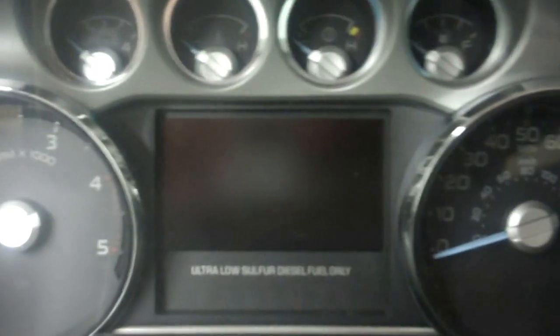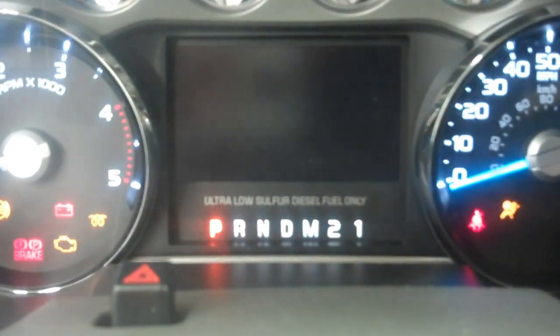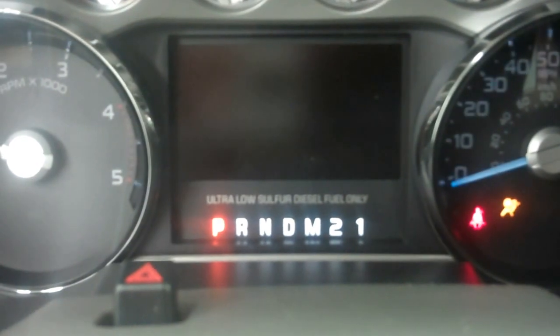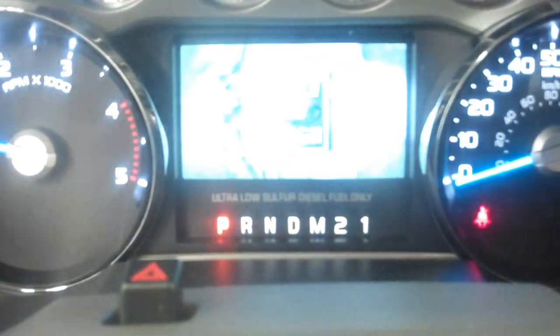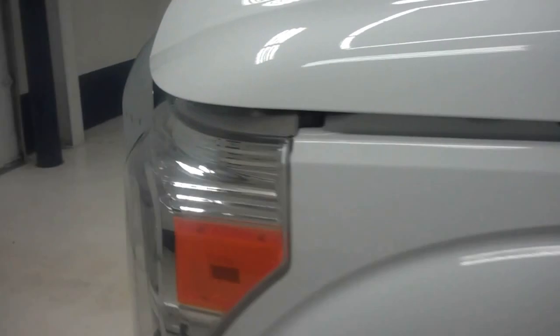I'll go ahead and start it up. Take a look at the odometer — you can hear the 6.7 liter Power Stroke diesel motor. Odometer reads 20,142 miles. Now I'll take a peek underneath the hood — a very clean 6.7 liter motor.